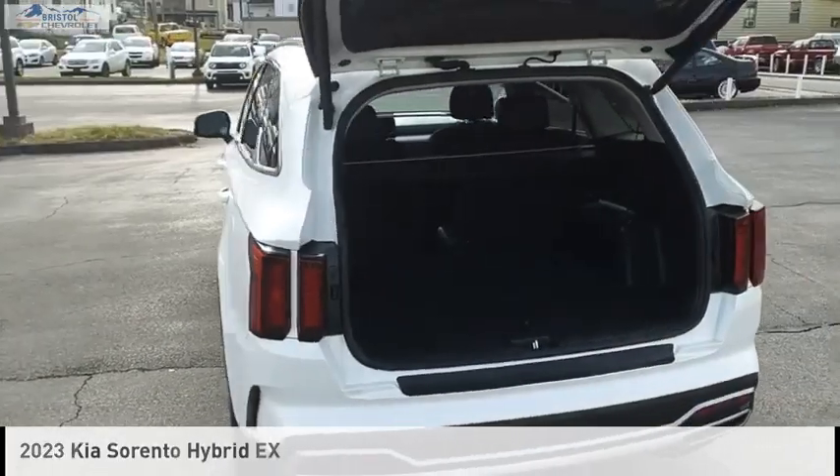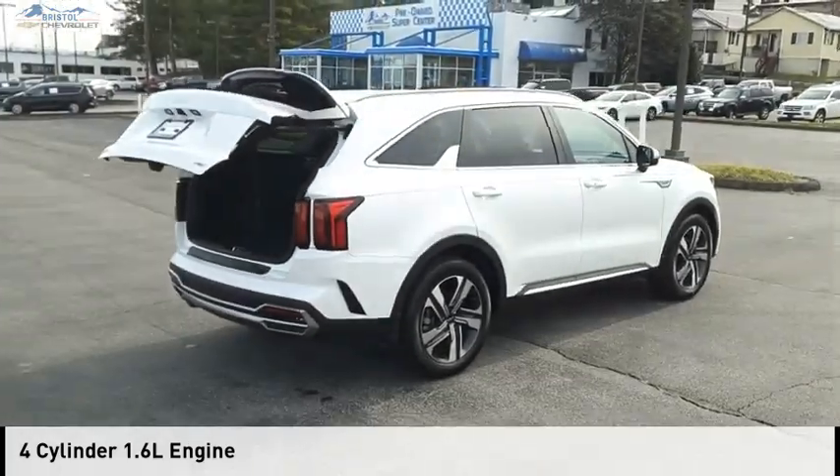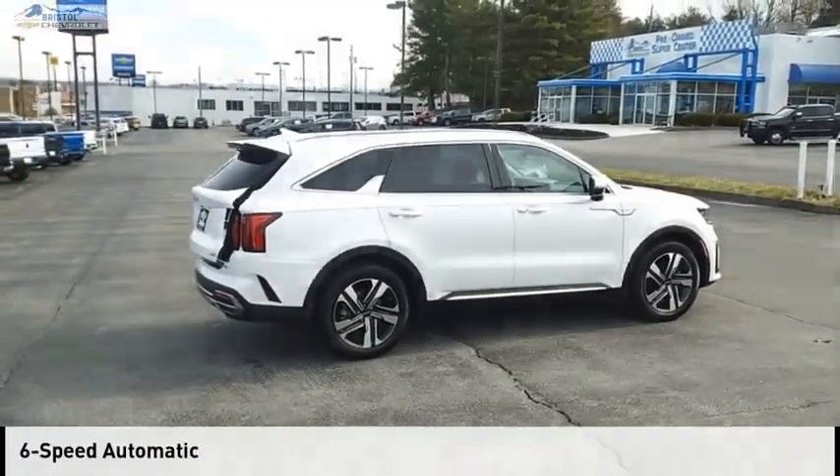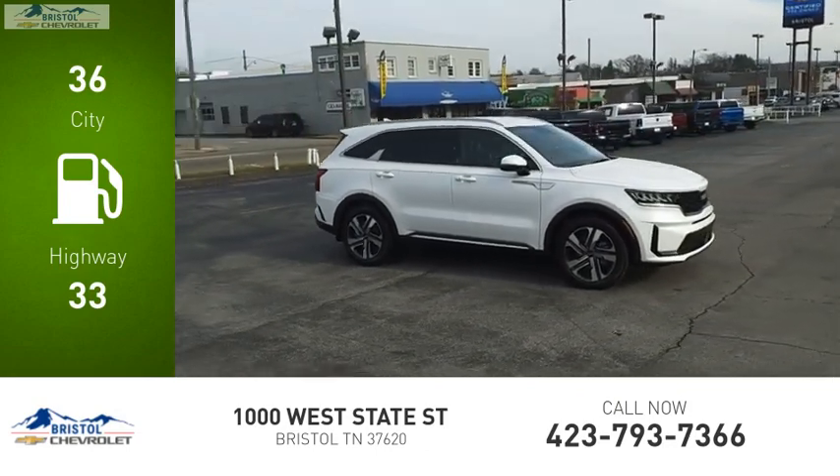This vehicle is powered by an all-wheel drive, four-cylinder, 1.6 liter engine and comes with a six-speed automatic transmission. Great fuel efficiency saves you money by requiring fewer trips to the gas station.